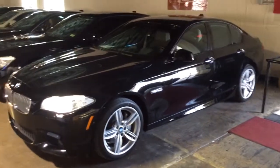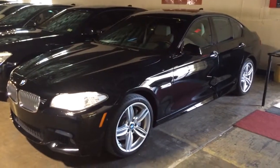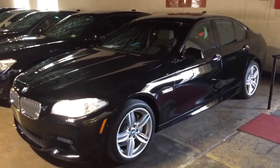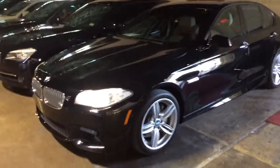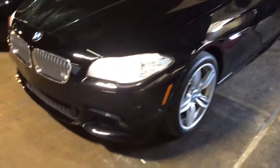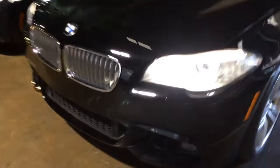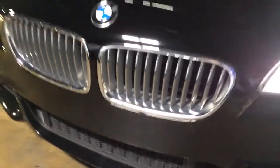Hey everyone, John Brunson here with Auto Web Expo at 4630 Alpha Road in Farmers Branch, Texas 75244. Today we have a beautiful 2012 BMW 550 M Sport with Xenon headlights and LED indicators. The chrome grille M Sport package includes these wheels and tires.